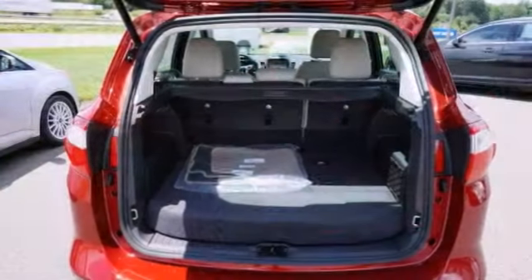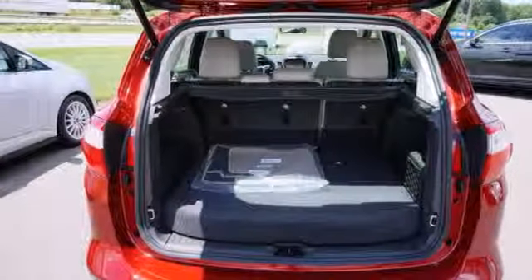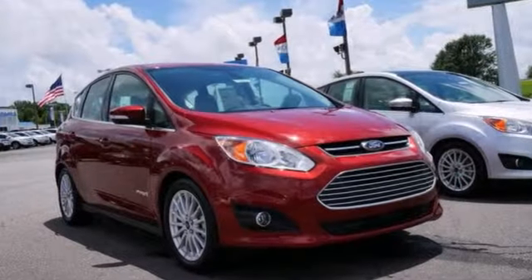Based on its superb condition along with the options and color, this C-MAX Hybrid is sure to sell fast. Come in for a test drive.